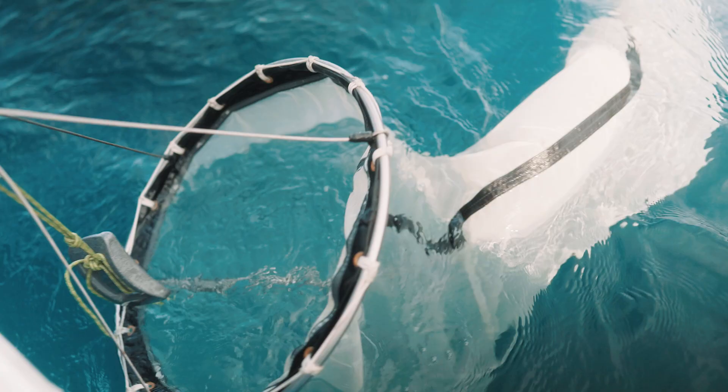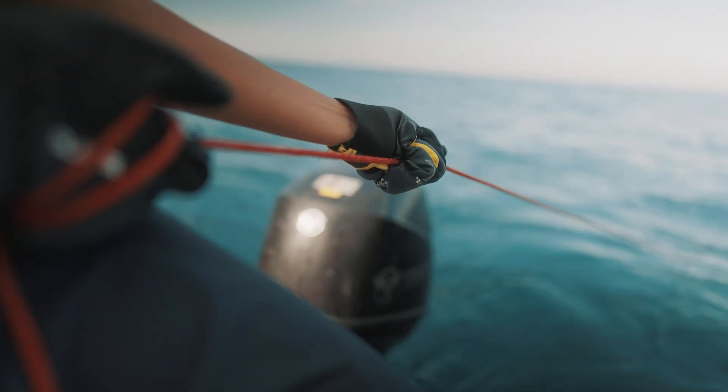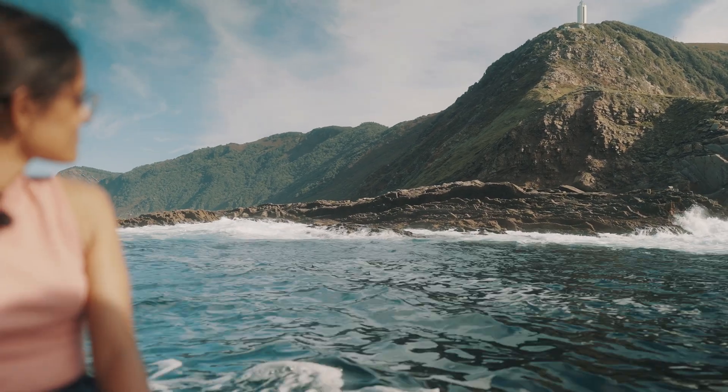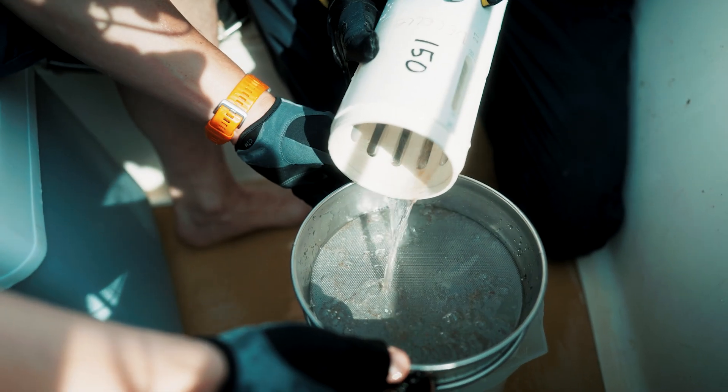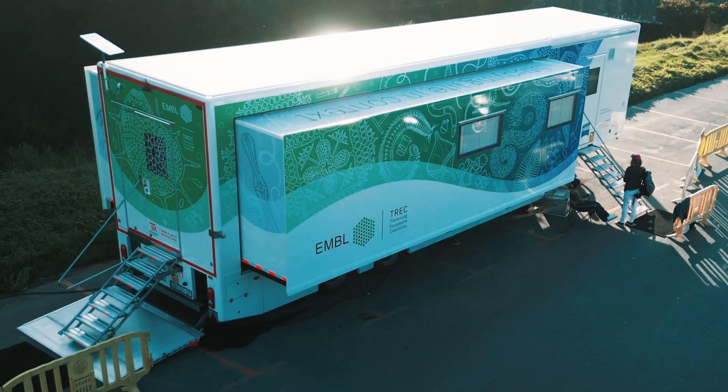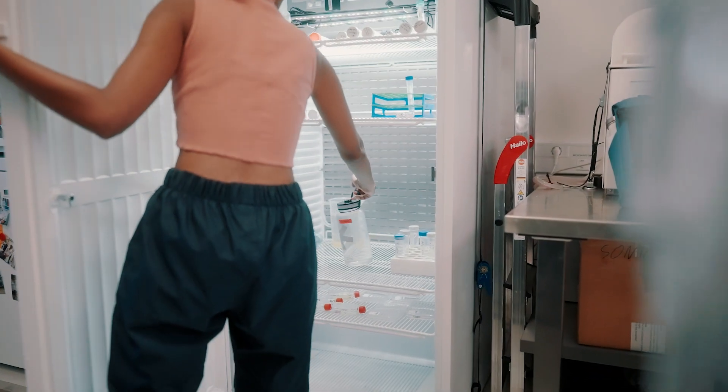We also do the water sampling, which then is followed by a lot of filtrations because we want to have different sizes of organisms and separate samples. With Trek, the idea is that we collect planktons from each site. We process them, or rather pre-process them, in the advanced mobile labs onsite, so we preserve the cells in the freshest condition possible.